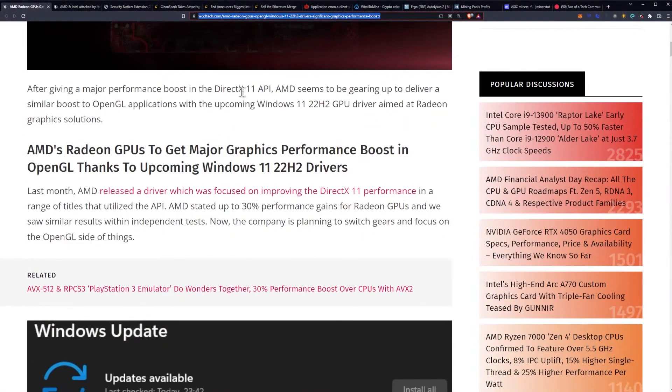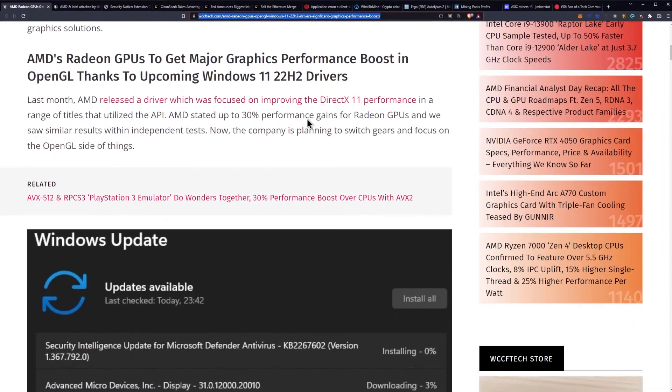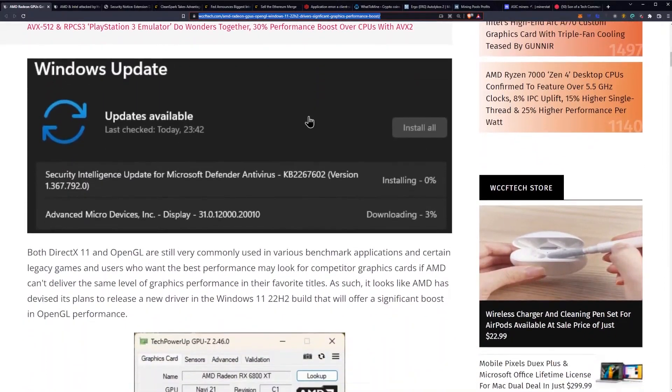After giving a major performance boost in the DirectX 11 API, AMD seems to be gearing up to deliver a similar boost to OpenGL applications with the upcoming Windows 11 22H2 GPU driver aimed at Radeon graphics solutions. Last month AMD released a driver focused on improving DirectX 11 performance in a range of titles, stating up to 30% performance gains for Radeon GPUs — and we saw similar results in independent tests. Now the company is planning to switch gears and focus on the OpenGL side of things.